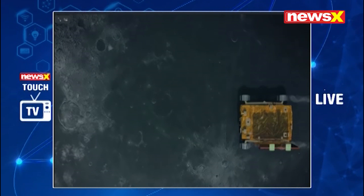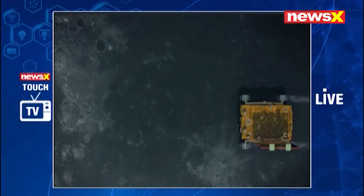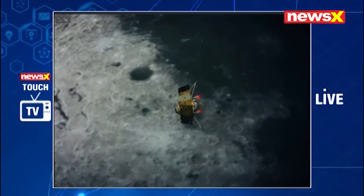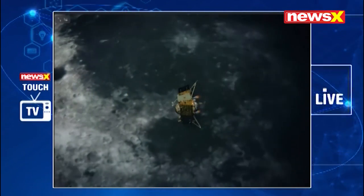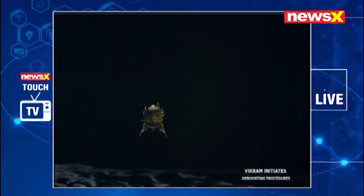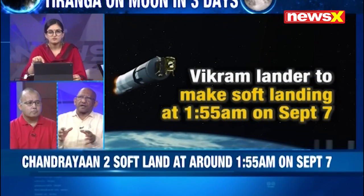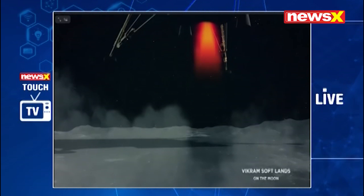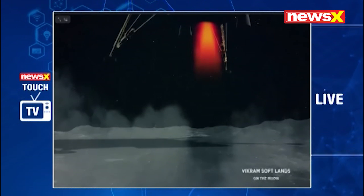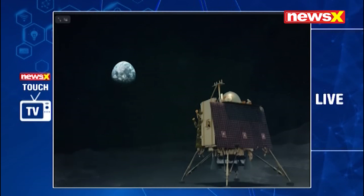Let me now rope in all the experts with us in the studio to explain this bit by bit. Mr. Ravi Gupta, this is of course the most crucial part of what we're waiting for — the landing aspect of it. If you could explain to our viewers what we really mean by a soft landing. When we land on the surface of Earth, Earth has atmosphere, so you can use aerodynamics and slowly come down safely, like we do in the case of a helicopter, aircraft, or parachute.